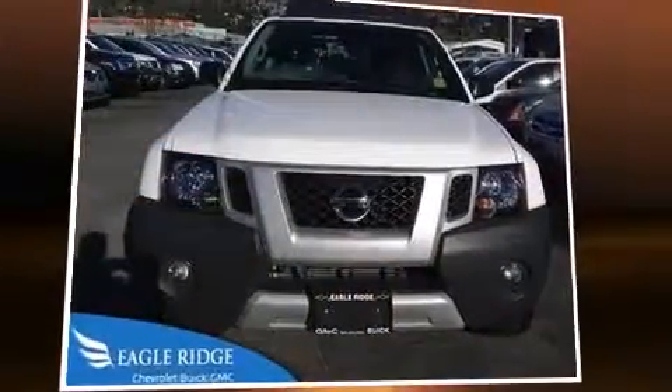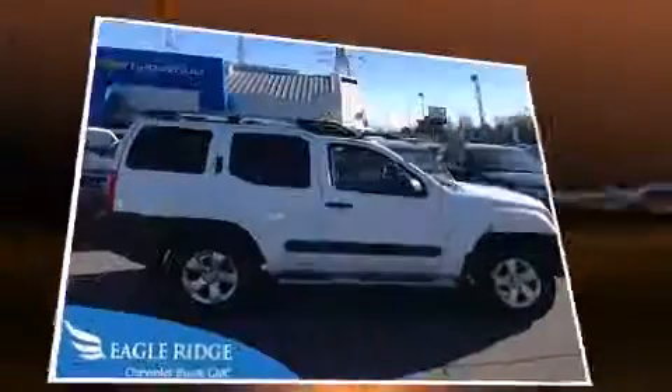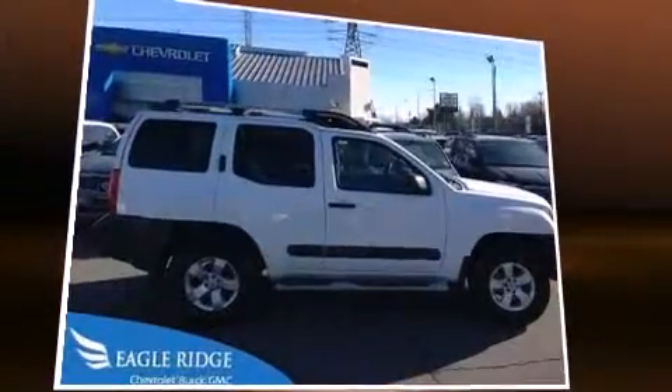You're going to love the 2013 Nissan XTERRA. It features an automatic transmission, four-wheel drive, and a four-liter six-cylinder engine.